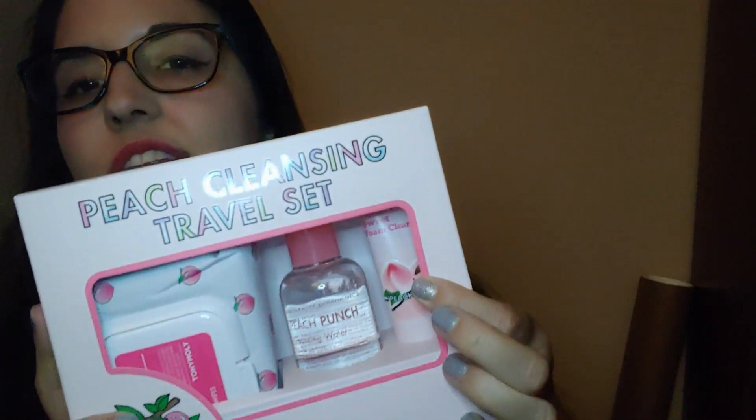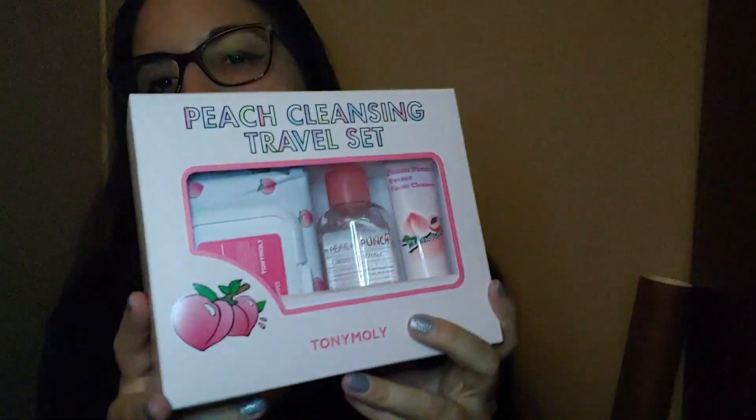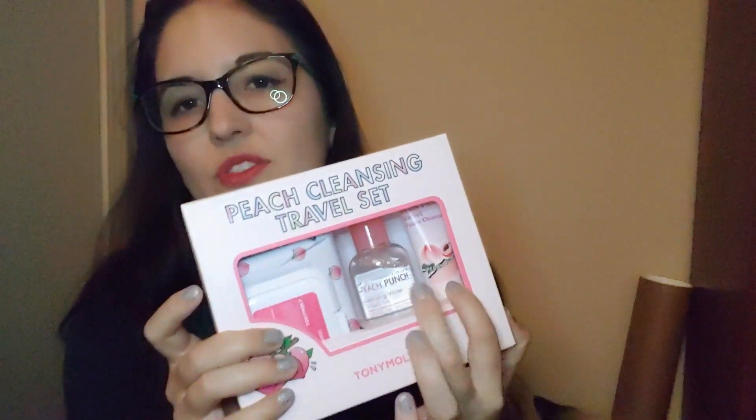The next one I thought was kind of cool — this is the Toni Moly Peach Punch Sweet Cream Foam Cleanser. I have the large version in my shower, but I've never seen this gift set. It includes facial wipes and cleansing water, which was about $15-$16. It's a Korean product so they tend to be a bit more expensive, but I thought it was a great product for travel — having travel-sized facial cleanser, wipes, and cleansing water, which I've never tried from them.